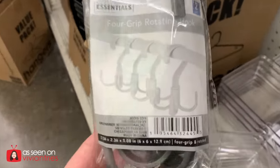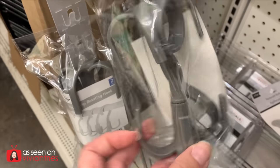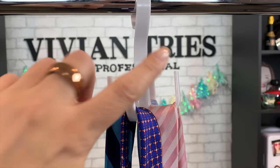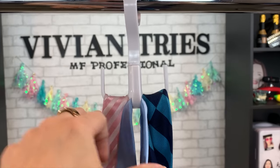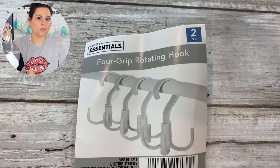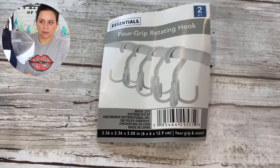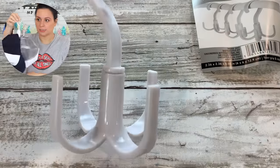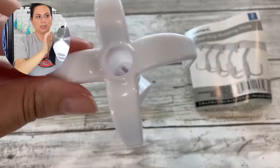Number three: fork grip rotating hooks. You get two hooks in here. I wasn't sure what to use them for — maybe hats — but I'm thinking belts and ties because they rotate. I saw them in two colors: gray and white. In the laundry room, you could hang delicates to dry that you're not supposed to put in the dryer.